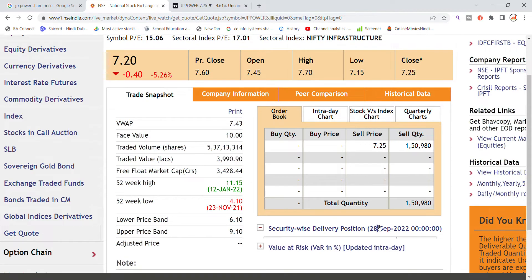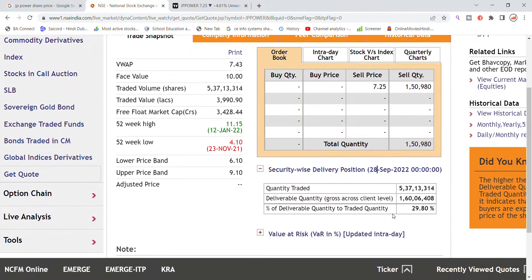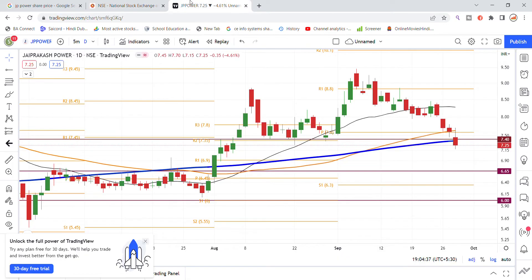At the end of the day, the delivery quantity was around 1 crore to 60 lakh shares delivered. This means a total of 29% of quantities traded were delivered — that is, held for the next day rather than squared off intraday.